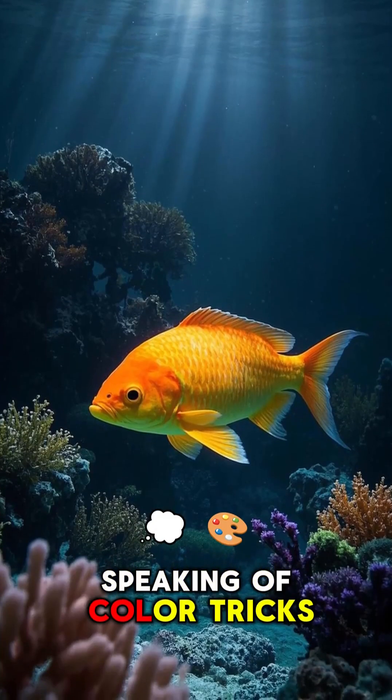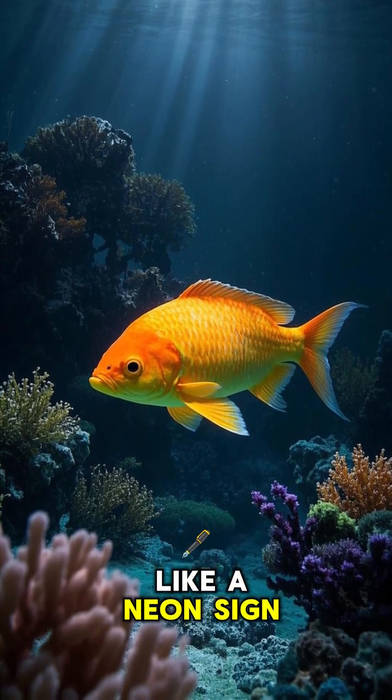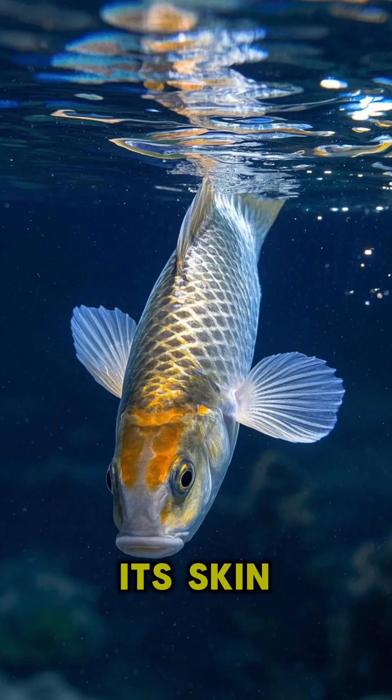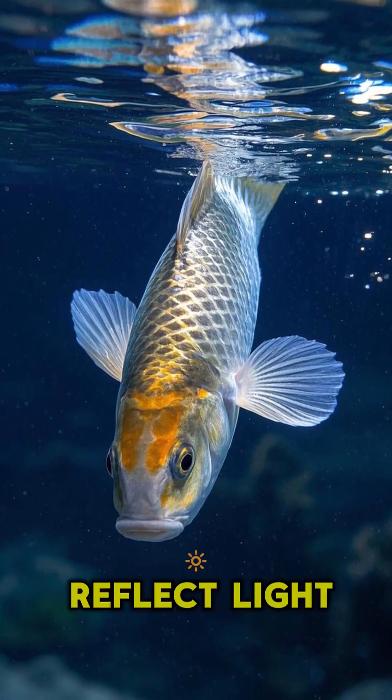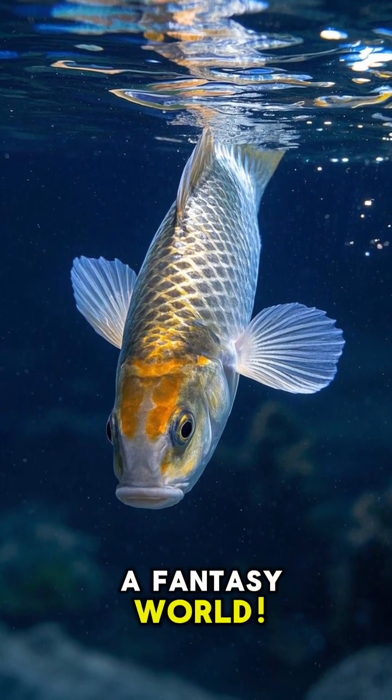Speaking of color tricks, the mandarin fish glows like a neon sign. But it's not bioluminescent. Its skin cells naturally reflect light, making it look like it's straight out of a fantasy world.